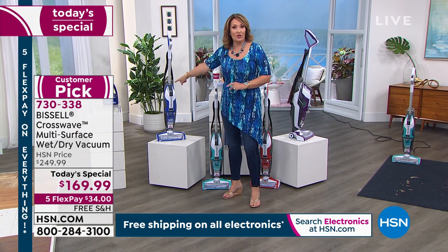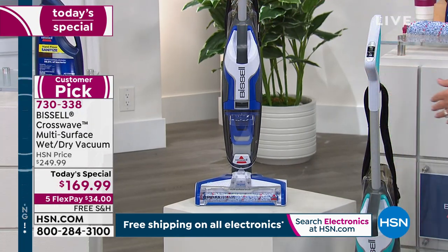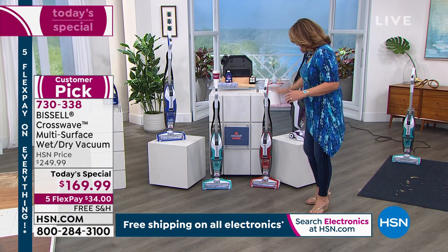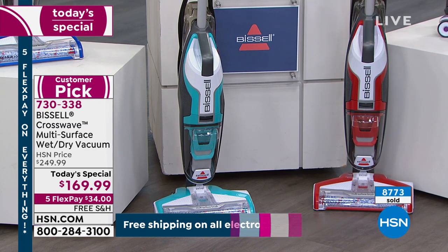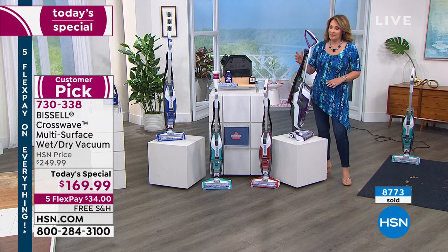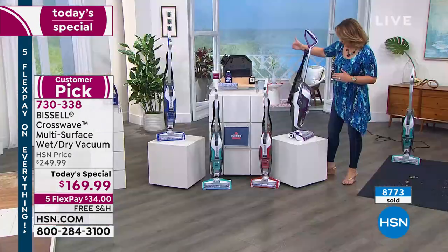So we have the blue — it's like a really pretty cobalt. We talked about the electric blue, which is a turquoise color. Then we also have red — fun, fabulous red. These are exclusive colors, by the way. We have purple too — the purple is very cute. So there are four color choices.